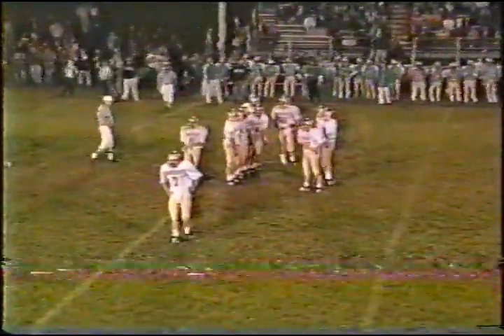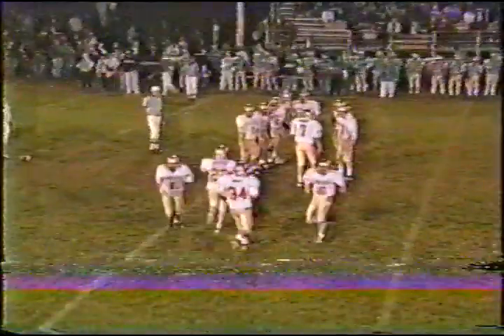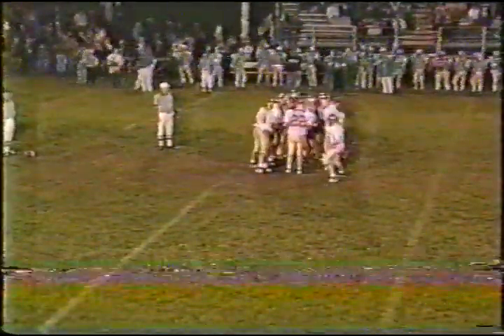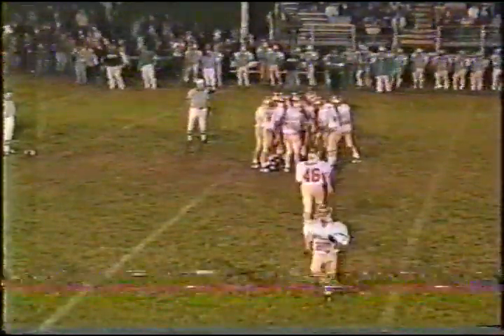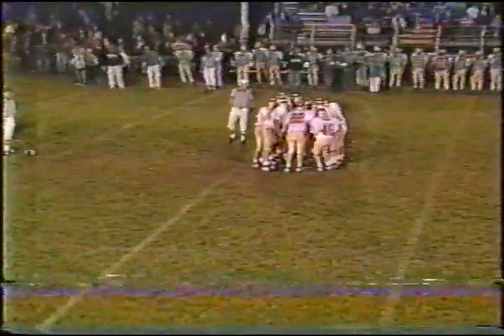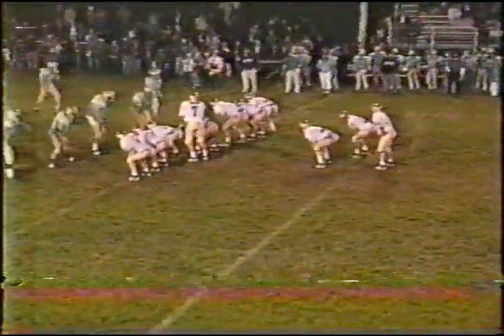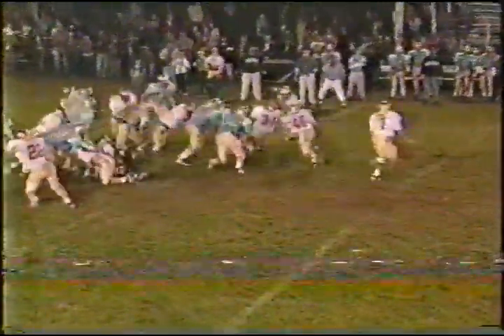Interesting situation here — you're at the 34 yard line, obviously a go-forward situation. Stevens and Jones come in, Conrad comes out. Wilson starts to come out and goes back, and Brown comes out. After all that shuffling, we do have eleven on the field. Double tight end with Kilburn and Stevens, power I in the backfield, quick count — Wilson gets the ball, first down!